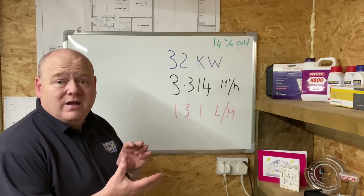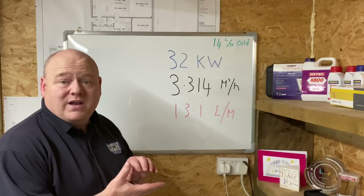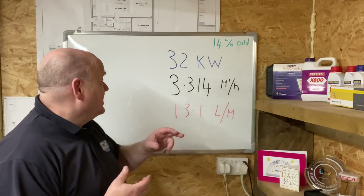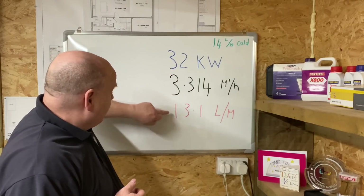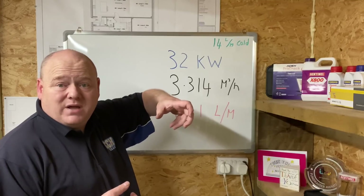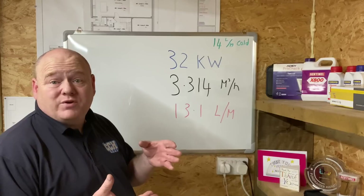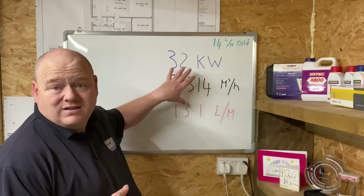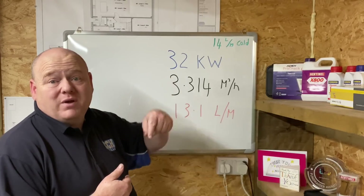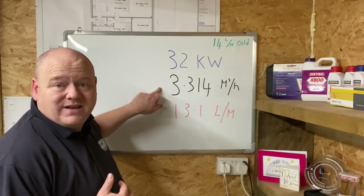If you did go for the bigger size, the boiler would be more expensive and you'd need a much bigger gas supply - possibly 28mm gas pipe. I actually had a message from somebody on WhatsApp the other day - they'd installed a 40 kilowatt Baxi and Baxi had come out and cut the boiler off because the gas was undersized. So it's very important to make sure the gas pipe is the correct size. The 32 kilowatt is going to give you 13.1 litres a minute at a 35 degree rise - some taps might not even reach 13 litres, which means the water temperature will be hotter.